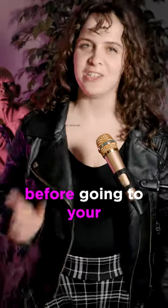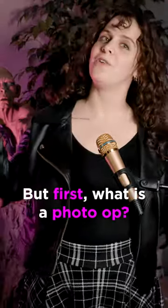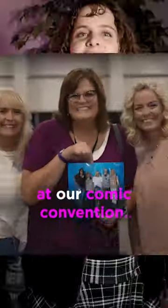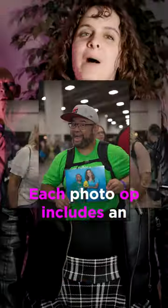Here are the 10 things you need to know before going to your photo op. But first, what is a photo op? A photo op is a professional photo taken with a celebrity guest at our comic convention. Each photo op includes an 8 by 10 print and a digital download.